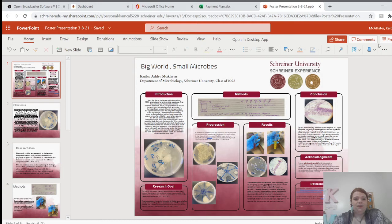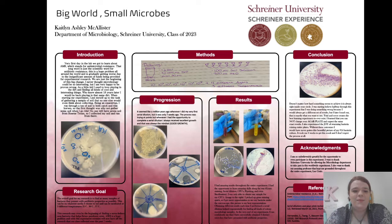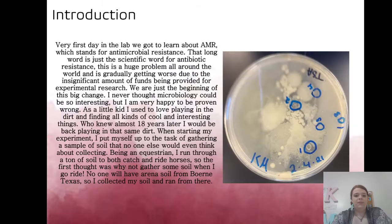This is my poster and I'm super proud of it. I was very excited when we first started this experiment, and I'm very pleased with all the outcomes. This is all of the information on the poster, but I made slides for each section so I could go into more depth.